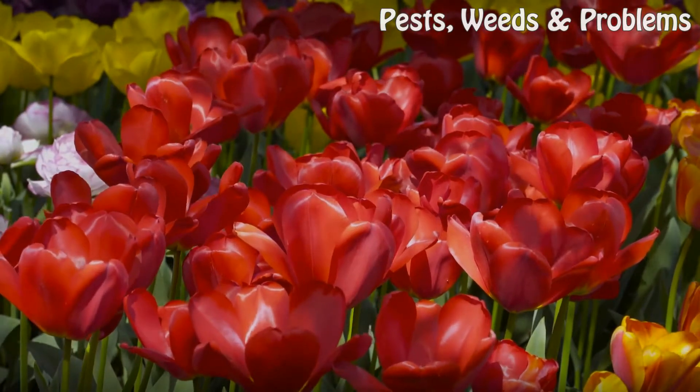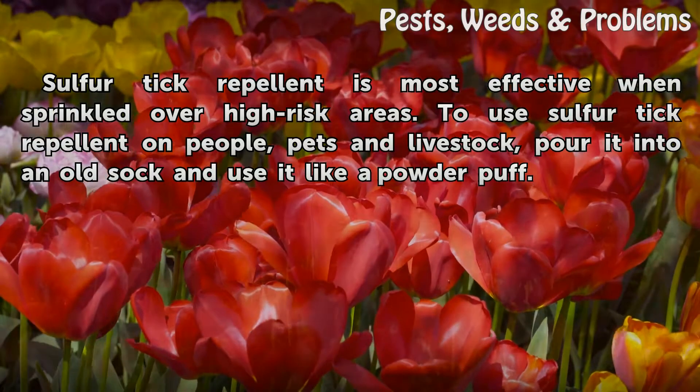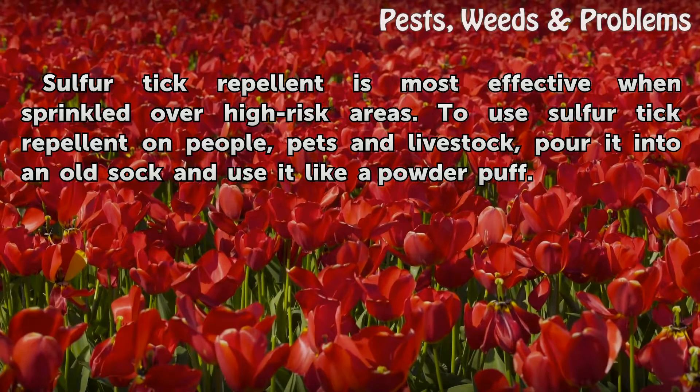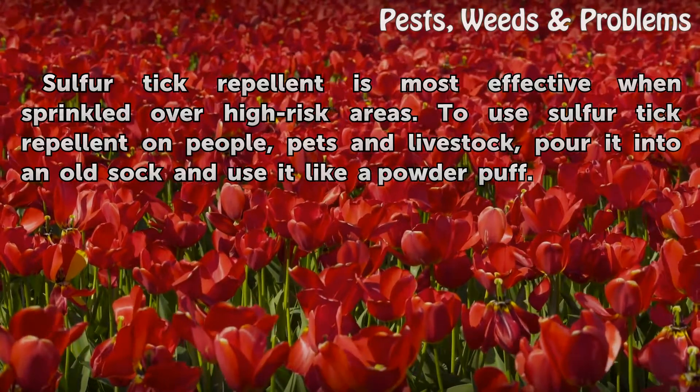Uses. Sulphur Tick Repellent is most effective when sprinkled over high-risk areas. To use Sulphur Tick Repellent on people, pets and livestock, pour it into an old sock and use it like a powder puff.